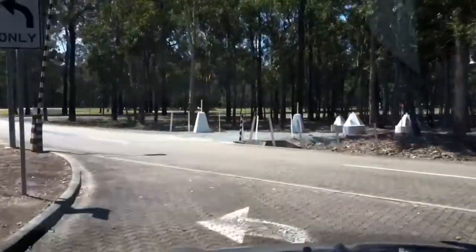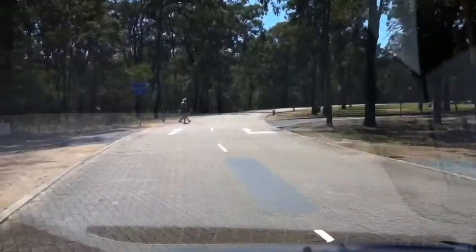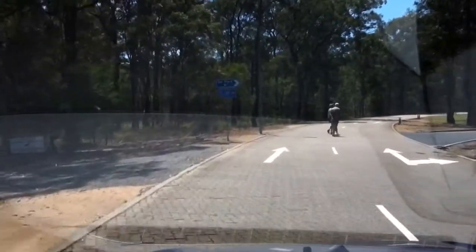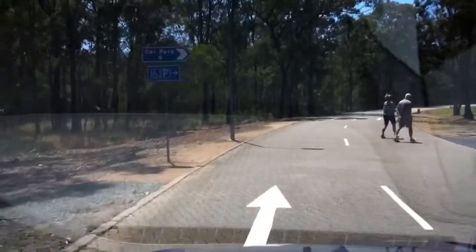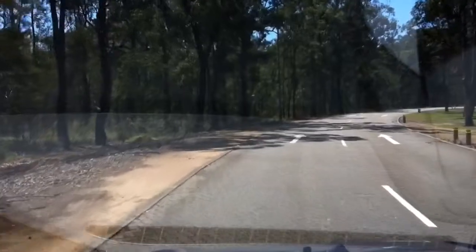This is the 1.5 litre EcoBoost petrol engine that Ford have in it. It is front wheel drive only — you can get them in all wheel drive. It's an automatic; I don't think you can get them anything other than automatic.